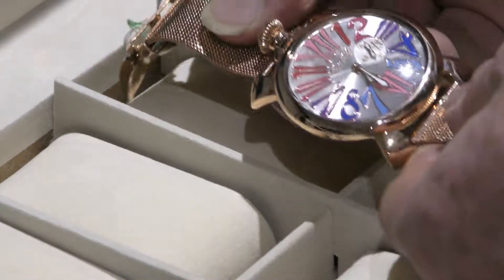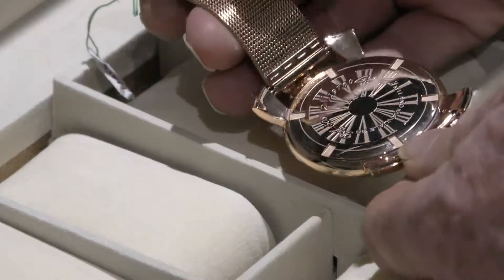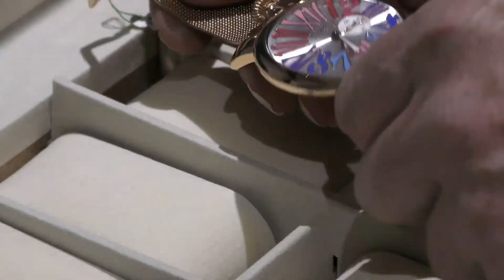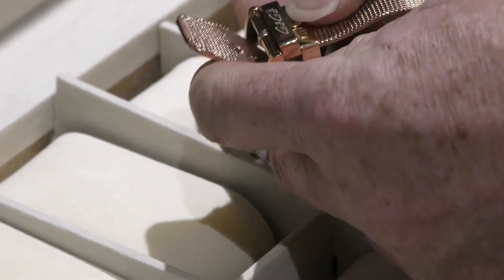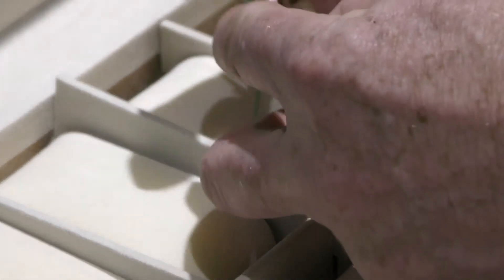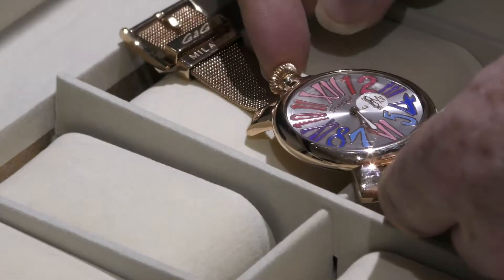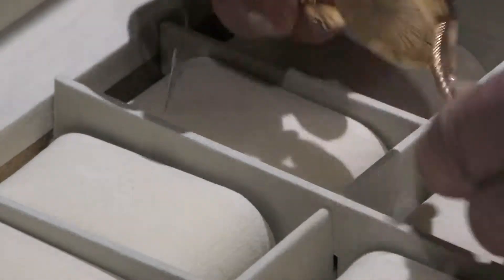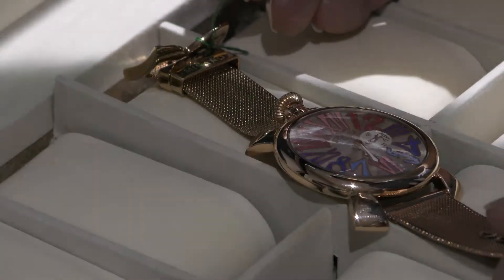Gargoyle Milano — this one's in Rose PVD, it's a really modern looking watch. Look at these lovely numbers and the inset seconds. The bracelet actually does up like a strap watch, so it's very easy to put on. Gargoyle Milano with the top winding crown — sets the time as well — and it's Quartz. Look at that, it's fabulous. And £690.